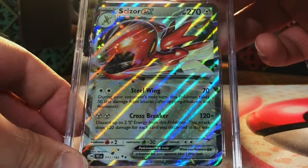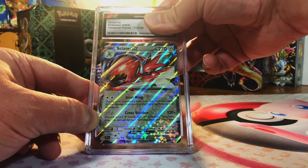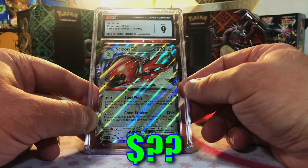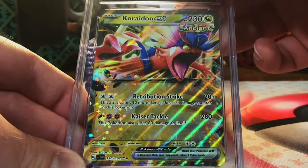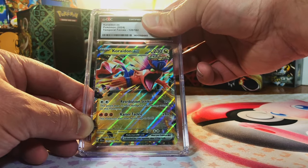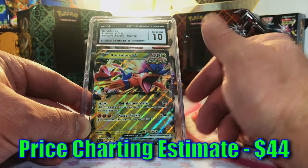We sent in two Scizor exes — I think this one is more nine or 9.5. Nine, okay, we got a nine and a ten, perfect. Cramorant ex from Temporal Forces — I'm a fan of the Cramorant, I'm gonna guess 9.5. Gem mint 10 — hey, I was on the fence, but hey, ten!